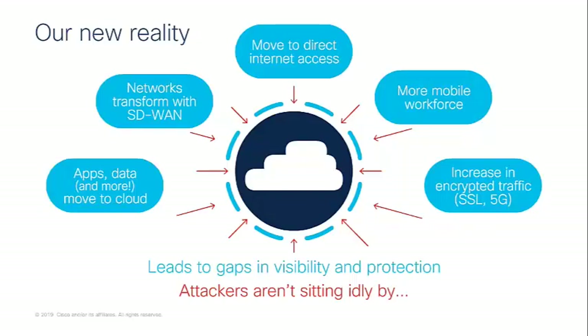What is our new reality? A lot of it is the way we work has changed. We look at apps and data — they have all begun to move to the cloud. The usage around SaaS applications has only increased over the past 10 years. We've seen a huge increase in companies using SaaS applications, and then network transformations with SD-WAN — many branch offices are now looking at DIA and transforming their networks with SD-WAN to decrease cost.